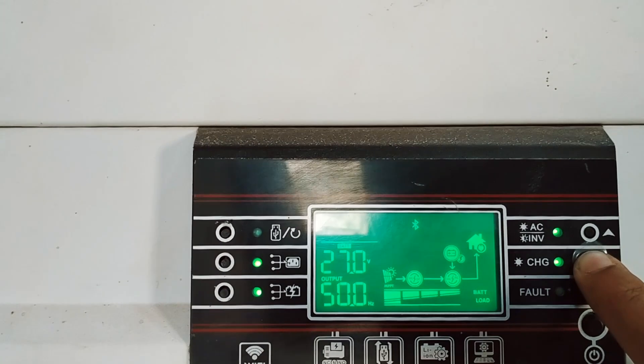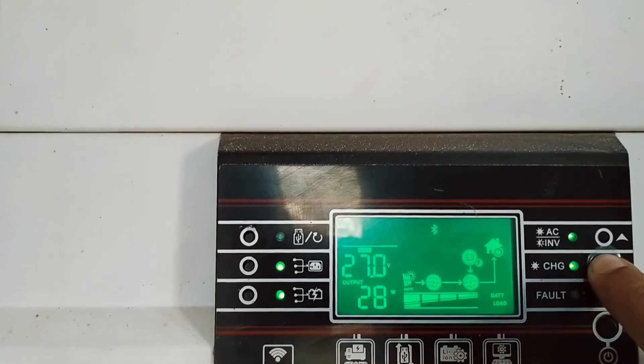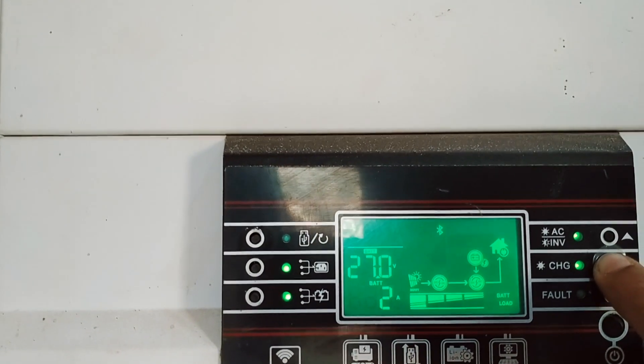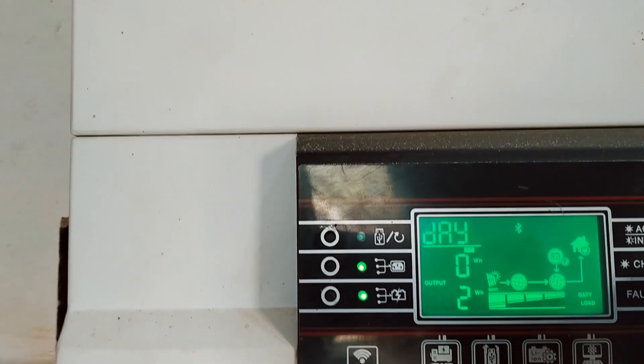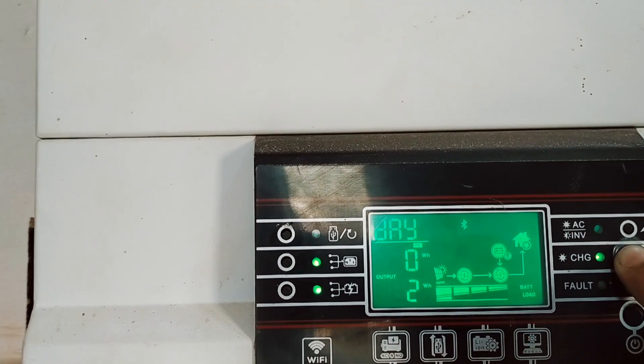The battery is at 27.0 volts. The load is just 2%, which is 28 to 36 watts. The start date of this system is January 2021.